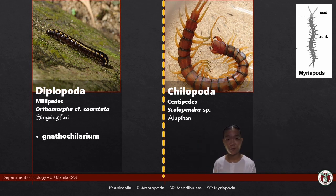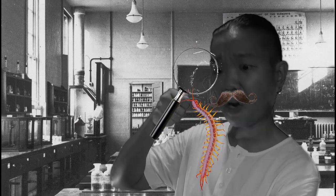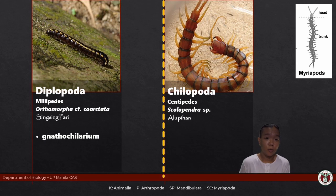Millipede translates to million feet, while centipede translates to hundred feet. The names themselves highlight the most obvious difference between these two orders, but in no way does this reflect how many feet these guys have in actuality. What it really boils down to is that millipedes appear to have more walking legs than centipedes.